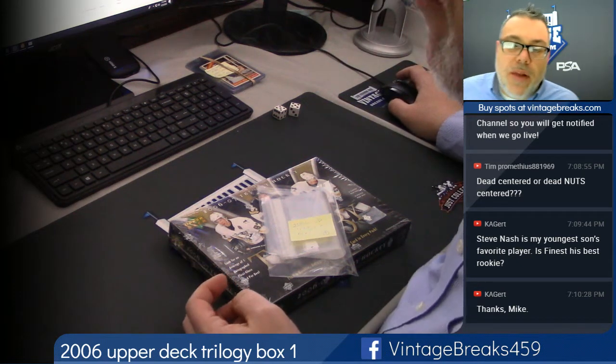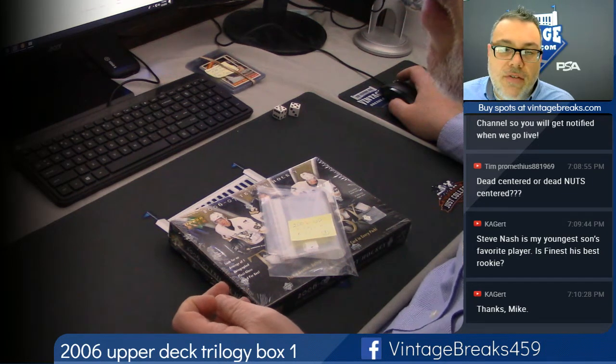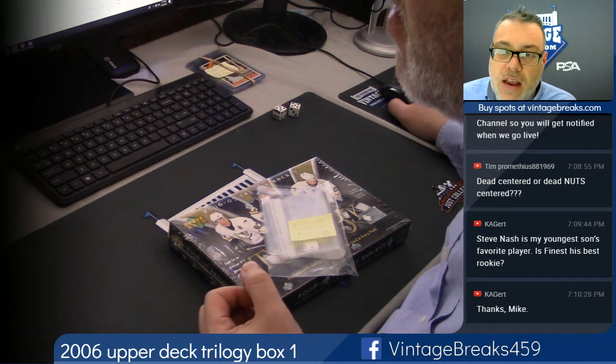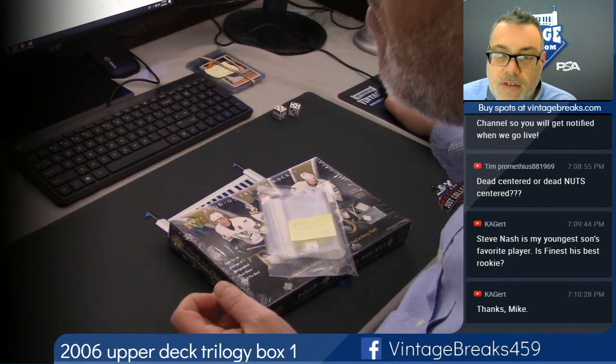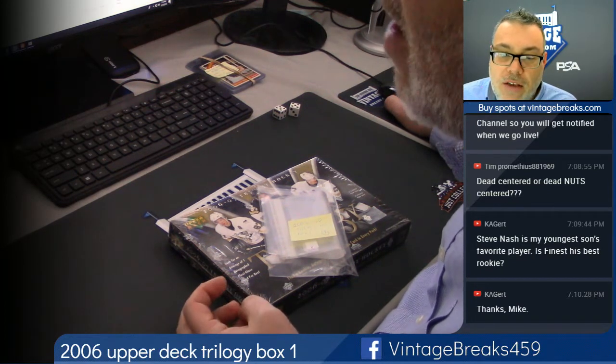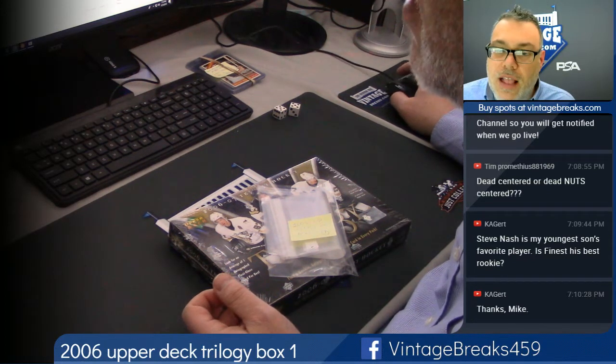We're about to open — this is Magic Mike — about to open a 2006 Upper Deck Trilogy Hockey Box. First one we've ever opened here at VintageBreaks.com. Make sure you subscribe to our YouTube channel at Vintage Breaks. We have over 3,000 videos to choose from — box breaks. Nobody has more breaks than we do online.